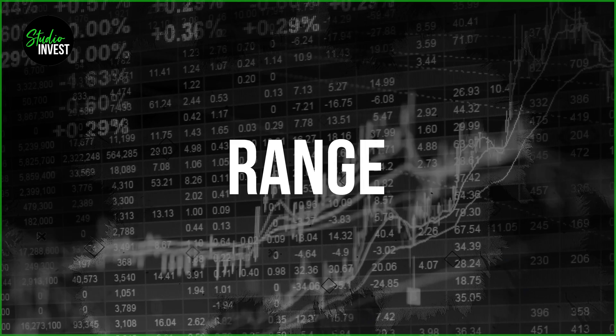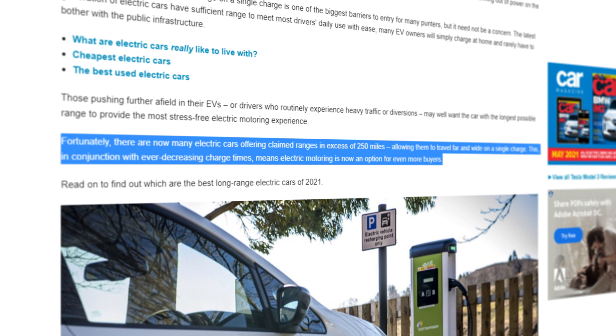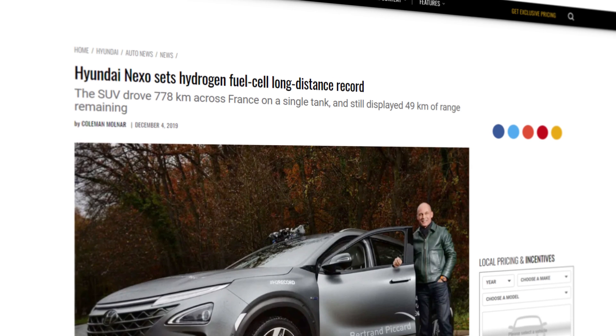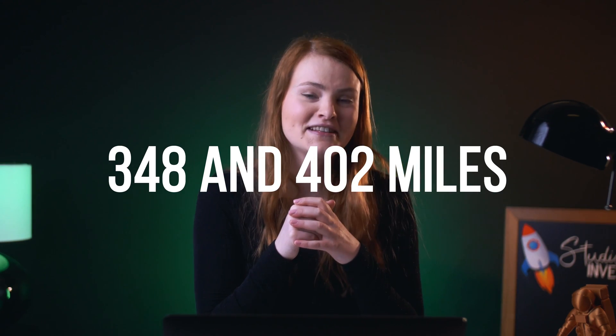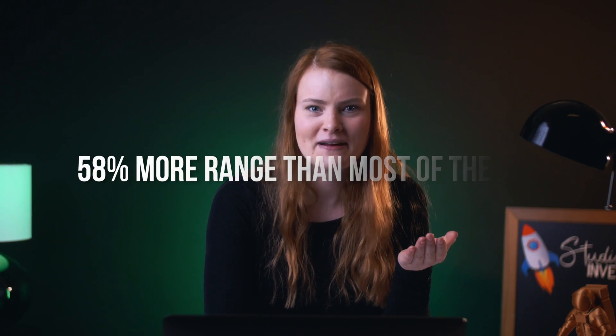Did you expect hydrogen production to be so wasteful? Now let's see how this efficiency translates to range. Hydrogen cars today have nearly tripled the range of most electric cars. Aside from Tesla, the average range offered by the top electric cars is 254 miles. In 2019, the Hyundai Nexo drove 484 miles across France on a single tank of hydrogen. Back then, no Tesla had even crossed the 400-mile range. And while the latest Tesla Model S has a range between 348 and 402 miles, the Toyota Mirai now has a 528-mile range — 30% more than the Model S and 58% more than most other EVs.